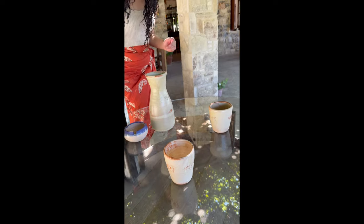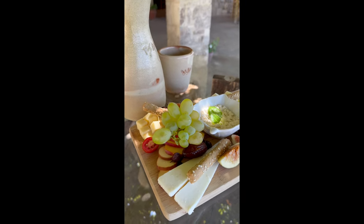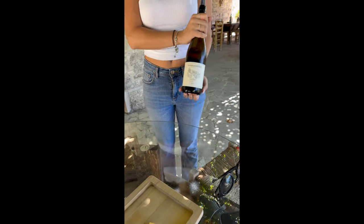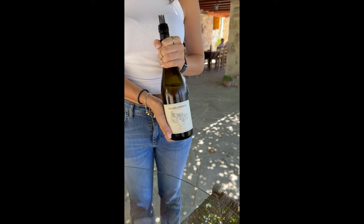Very nice. This is Vasilisa — it got the name from the variety. Vasilisa in Greek means queen. It's a white dry wine from 2022, and this one is certified organic.